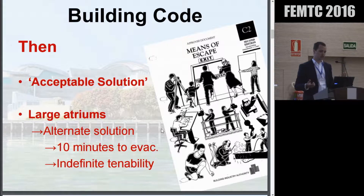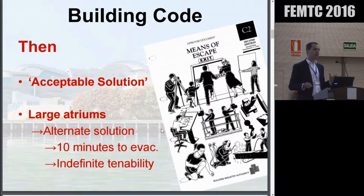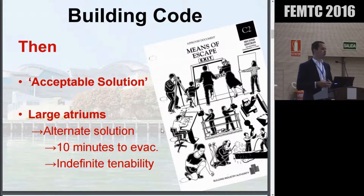Together with the regulatory authority, the designers sat down and agreed to two key criteria. One was: wherever we've got these large atria, they're going to have smoke extract systems — we're going to maintain a smoke layer height above where the occupants are, and we're going to maintain that smoke layer height indefinitely. Essentially, we're going to maintain tenability within the building indefinitely. Secondly, we can't have people traipsing around the building forever — the building has to be evacuated in ten minutes or less. So two criteria, assessed in isolation.